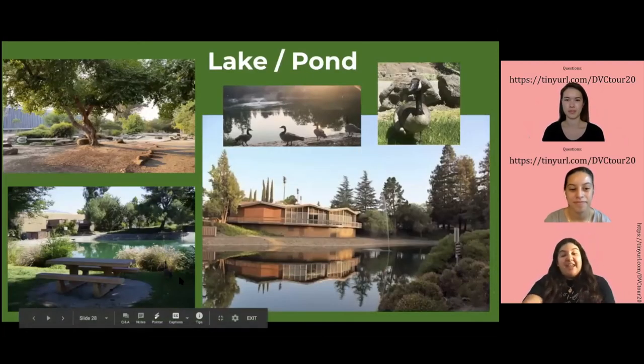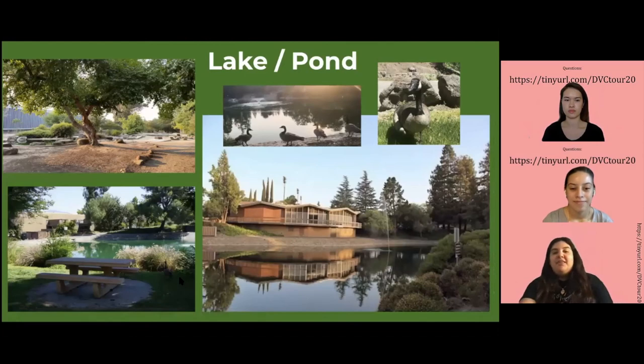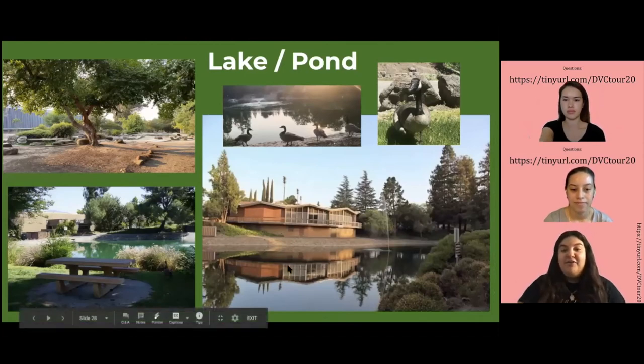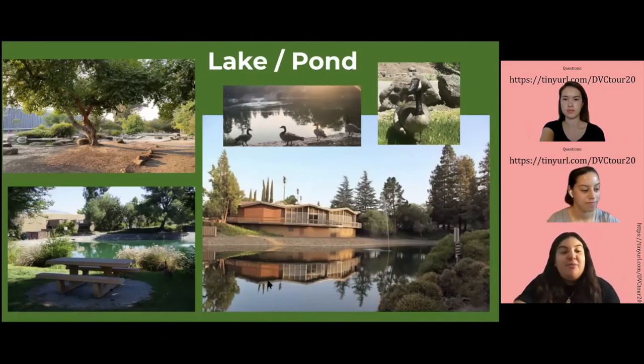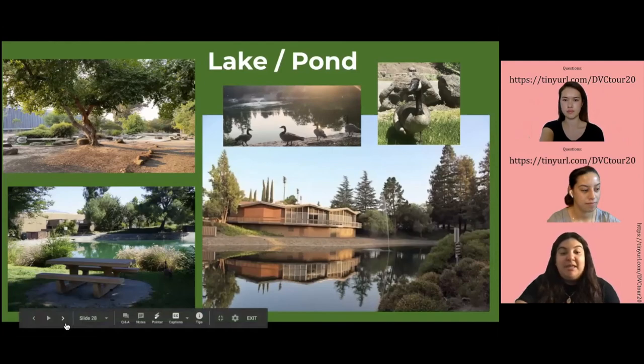Next we have the lake — or rather ponds that we have here. If you're a nature person and you're stressed with finals or school in general, you can just go and enjoy the outdoors, the ducks, the nature. It's a really nice place to go for some peace and quiet.